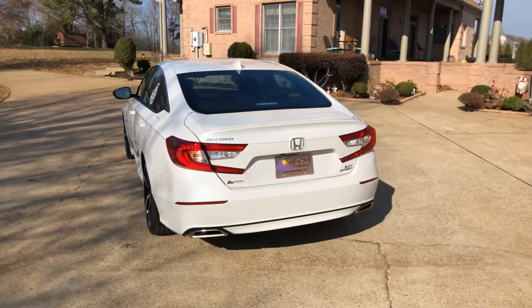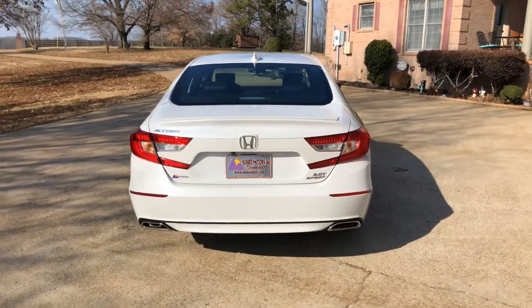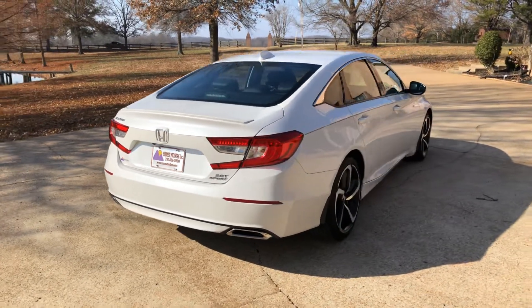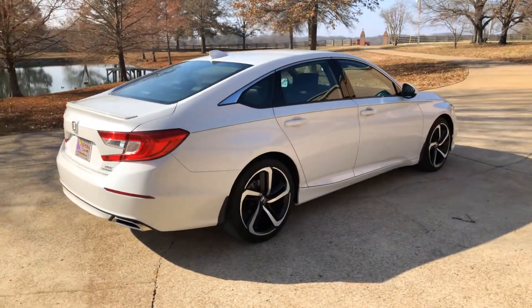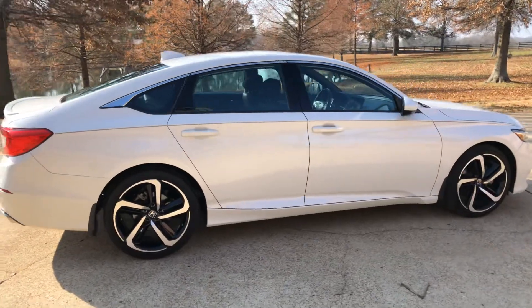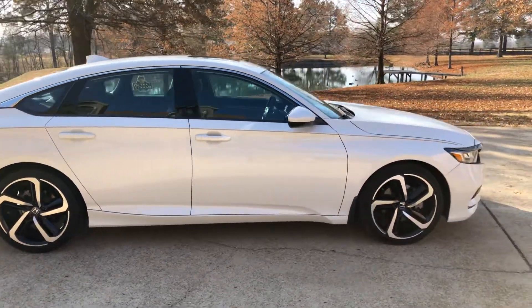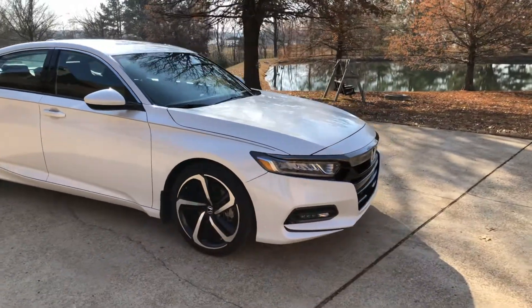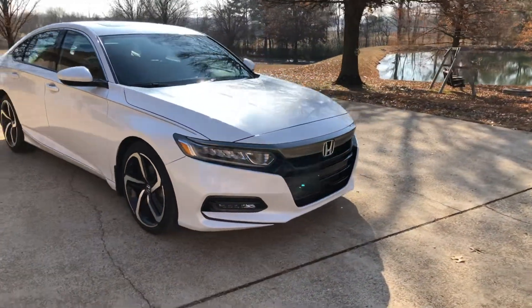It's a 2.0T, which stands for turbo. It's got the dual chrome exhaust, a real spoiler, and beautiful pearl white color. With the Sport package you also get the pretty 19-inch wheels.